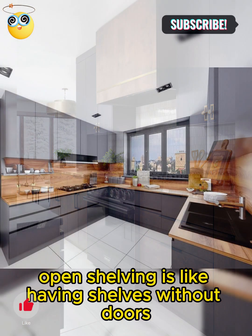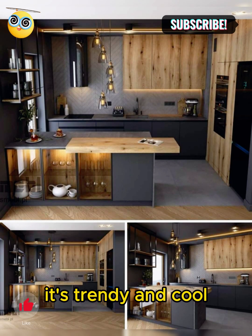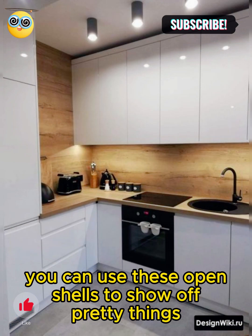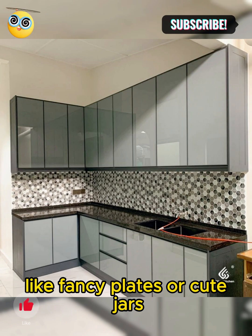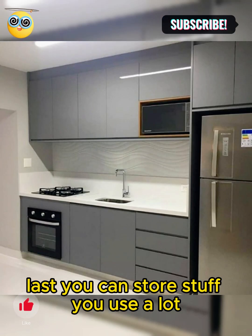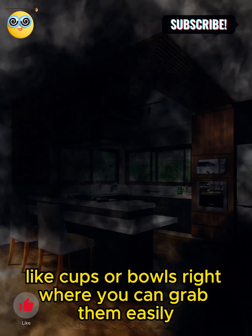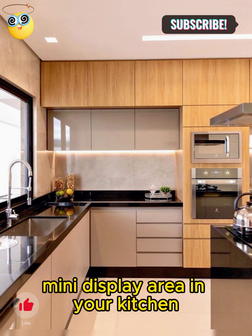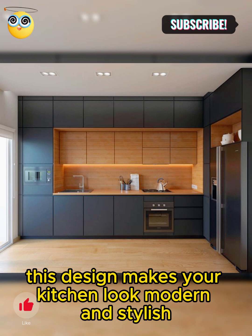Open shelving is like having shelves without doors in your kitchen cabinets. It's trendy and cool. You can use these open shelves to show off pretty things like fancy plates or cute jars. Plus, you can store stuff you use a lot, like cups or bowls, right where you can grab them easily. It's like having your own mini display area in your kitchen. This design makes your kitchen look modern and stylish.